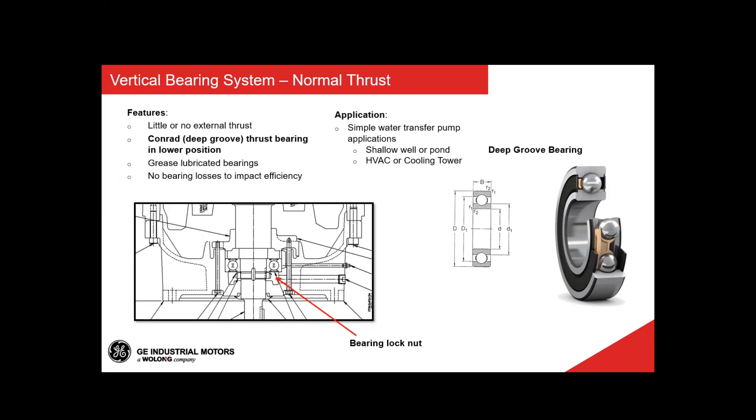Vertical motors may or may not include actual thrust bearings depending on the thrust requirement. Normal thrust motors have little or no external thrust and use regular ball bearings on both the guide bearing and the top bearing, lubricated with grease. In these applications there are no bearing losses to impact efficiency — unlike high thrust machines where that must be accounted for in the efficiency design. These normal thrust motors are used in applications such as simple water transfer pumps in shallow wells or ponds, and air conditioning or cooling towers.